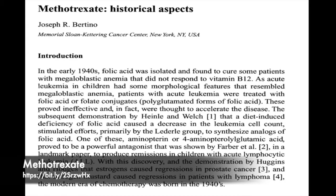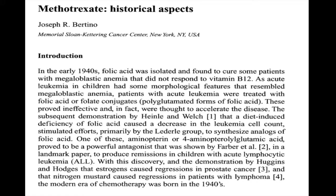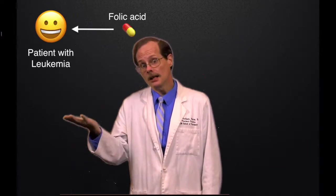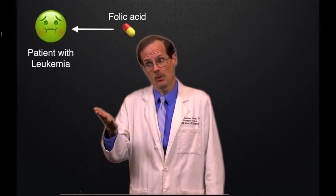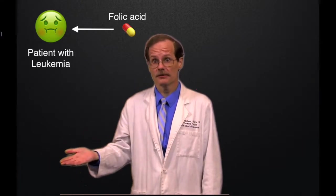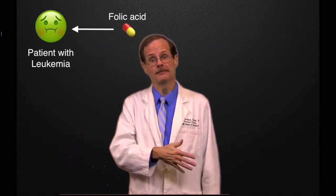In the 1940s, doctors trying to treat patients with leukemia saw that some of the symptoms their patients exhibited resembled megaloblastic anemia. Some forms of megaloblastic anemia could be treated with folic acid, so the natural thing to try was give patients with leukemia folic acid. Unfortunately, folic acid made the leukemias worse. What do you do when you try something and it makes things worse? You try the opposite — you give an anti-folic acid instead. That's what methotrexate is.